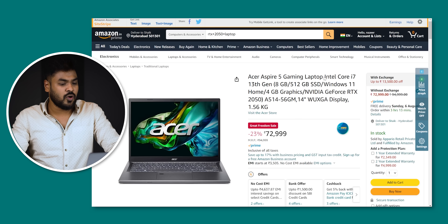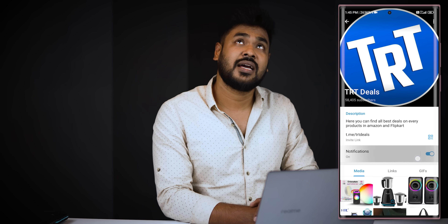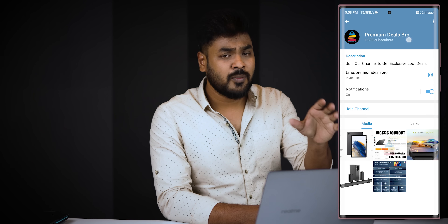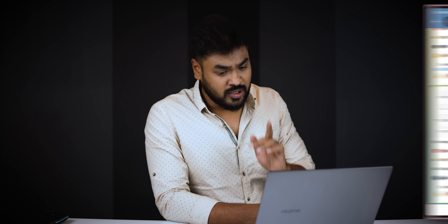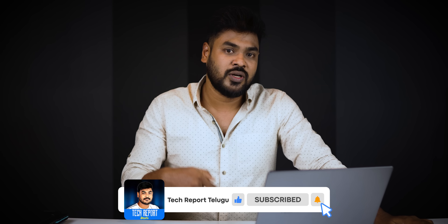The other option is the Acer Aspire 5. This is a U-series processor option for gaming, but this is also a good option for productivity work. These are the best laptop offers. There are many videos — I'm going to update you in the description and the Telegram deals channel. I'm going to post updates in the next video. If you like this video, please check it out and subscribe.